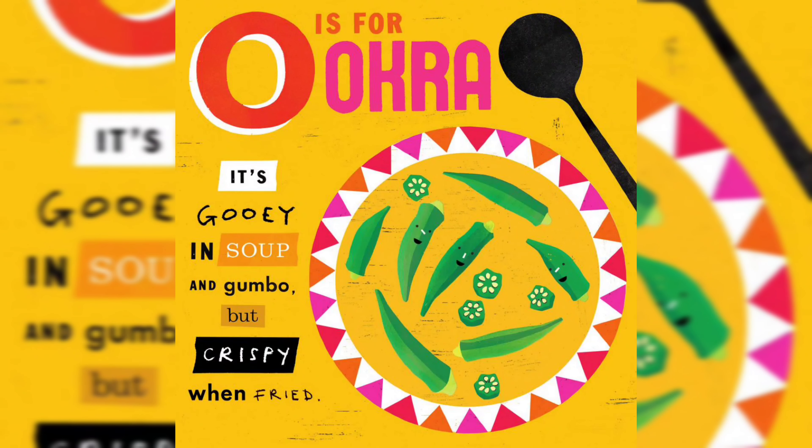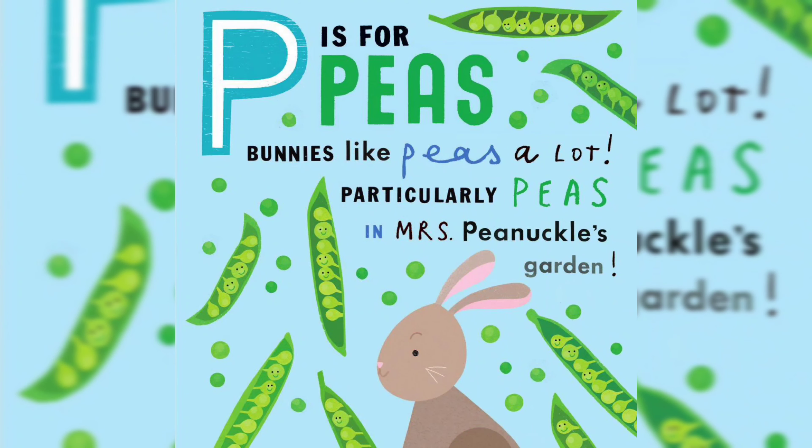O is for Okra — it's gooey in soup and gumbo, but crispy when fried. P is for Peas. Bunnies like peas a lot, particularly peas in Mrs. Pinnacle's garden.